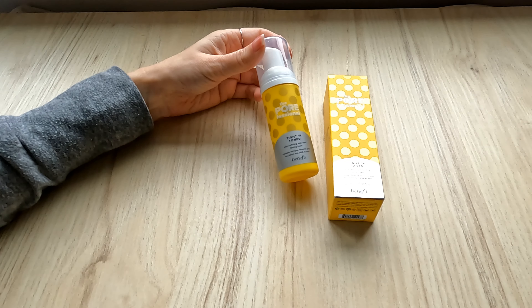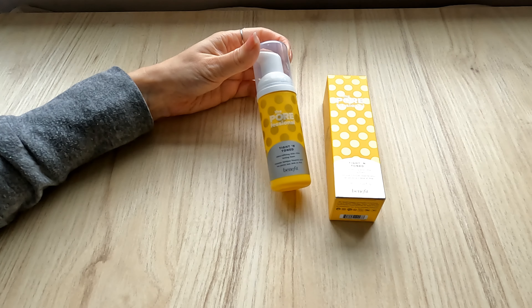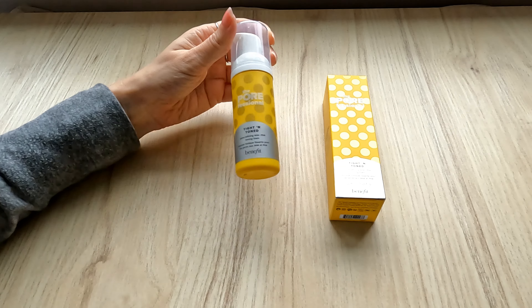I think this is a really nice size sample, definitely something I'll give a shot. I hope it is okay for my sensitive skin but I'll let you guys know after I try it.